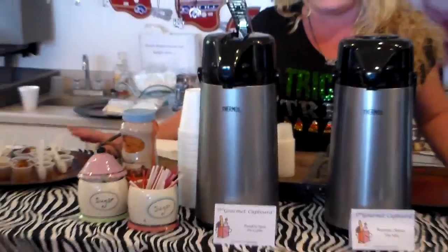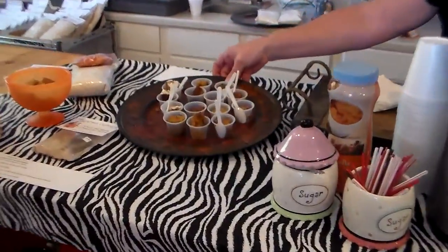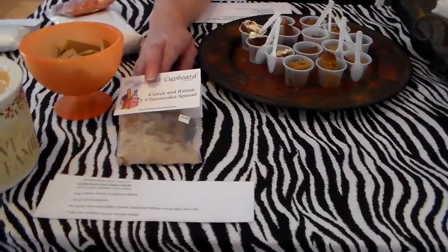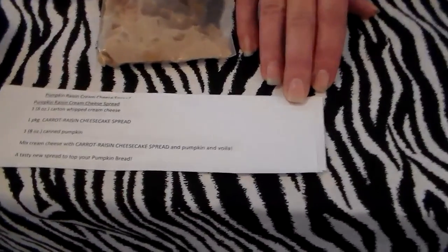We also did our pumpkin bread and our carrot cake and we just displayed it on a little charger. We also took our carrot and raisin cheesecake spread and with a recipe that was shared with us by a close friend, we changed it up and made this dip today.